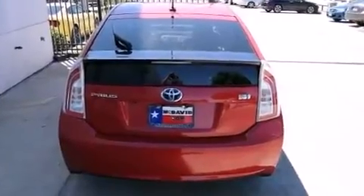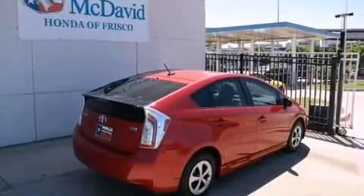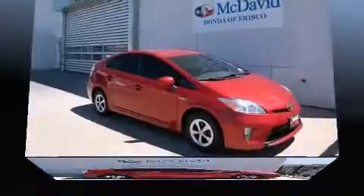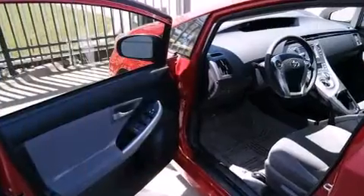Toyota infused the interior with top-shelf amenities such as one-touch window functionality, an outside temperature display, and much more. Premium sound drives six speakers, providing you and your passengers a sensational audio experience.